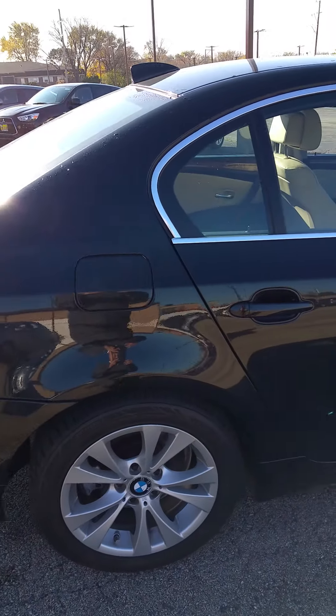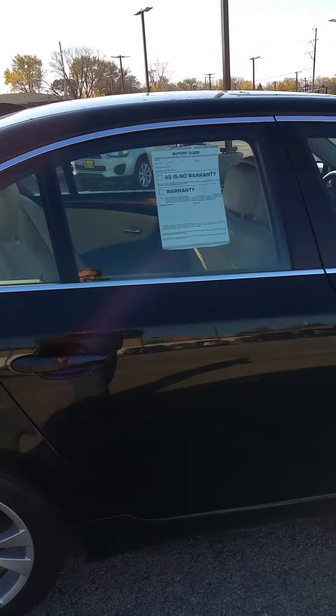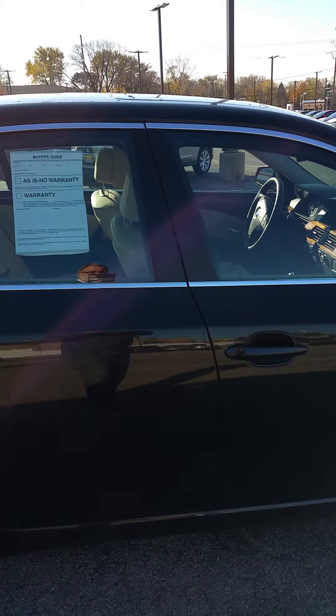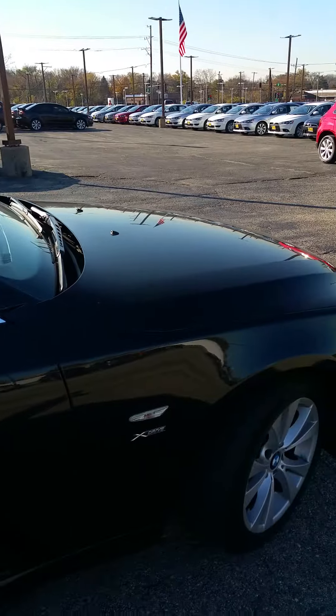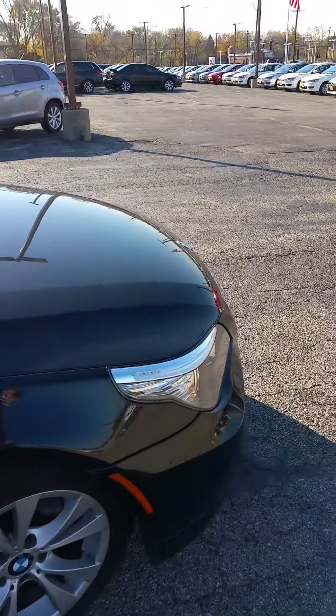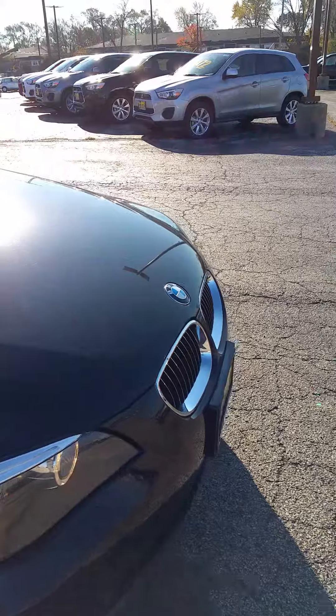It is loaded with options such as your sunroof, your navigation, upgrade sound system and much, much more. Let's take a look inside and see what we can see.